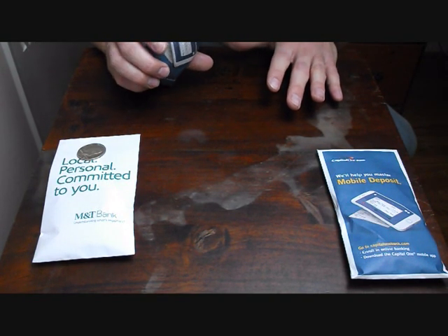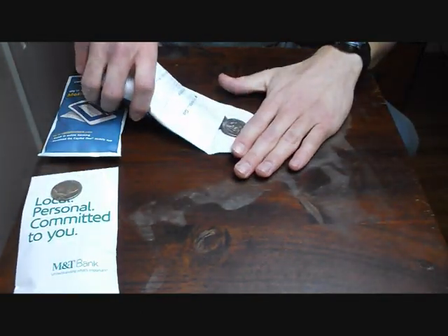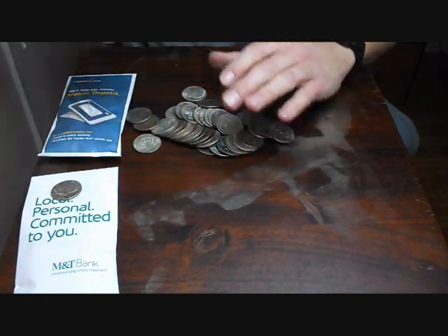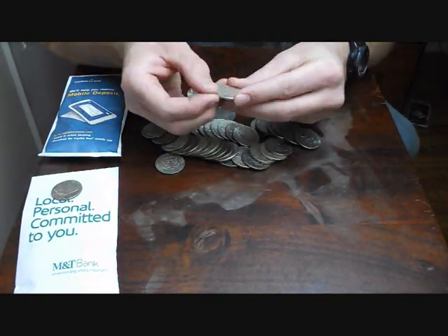That's a '69 — it looks like a 90 percenter. I'm going to dump out this one bag here. Oh man, look at that. There's a Franklin. Sixty-one D.